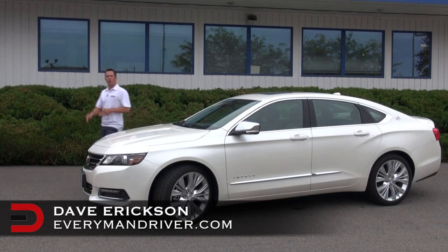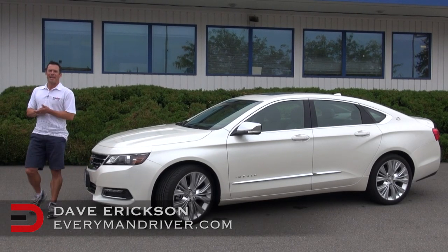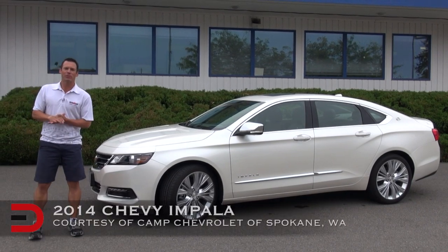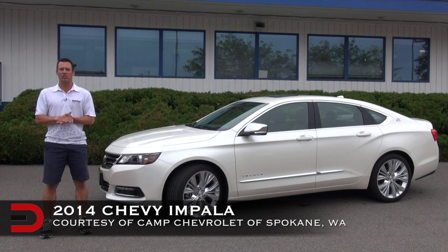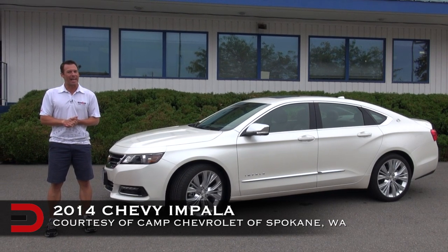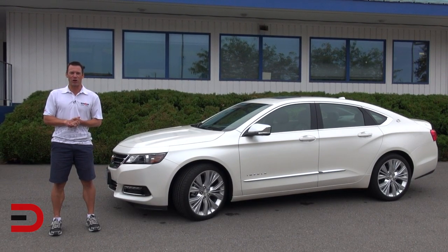Welcome back to EverymanDriver. I'm your host Dave Erickson, so glad you're watching. I think you're going to like this one — the 2014 Chevy Impala, a full-size front-wheel drive sedan with seating for five, and it's all new for 2014. Let's get started.